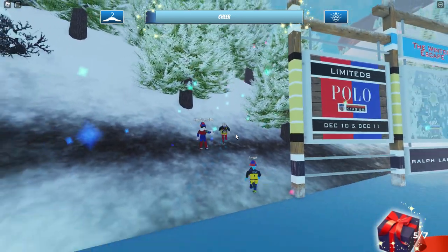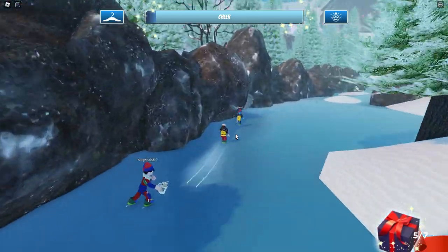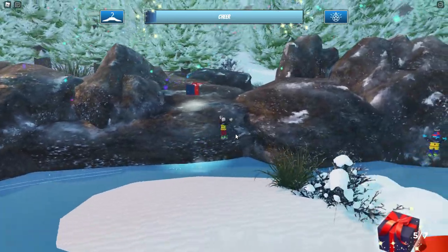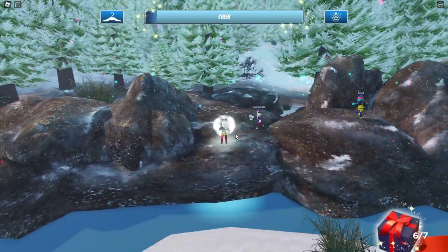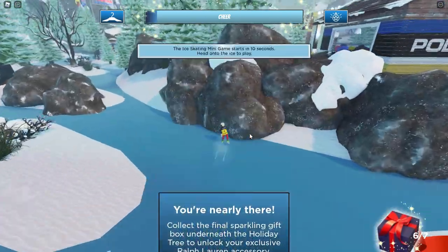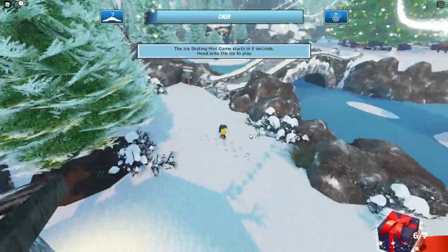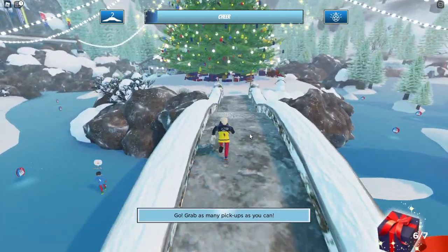We just need two more. The last one is always under the tree. Going down this little corridor, you can see the sixth present sitting right there on the rocks. After you pick up the sixth gift it says you're nearly there — you just have to grab the last holiday gift underneath the tree. That final one doesn't actually appear until you've collected all six others.